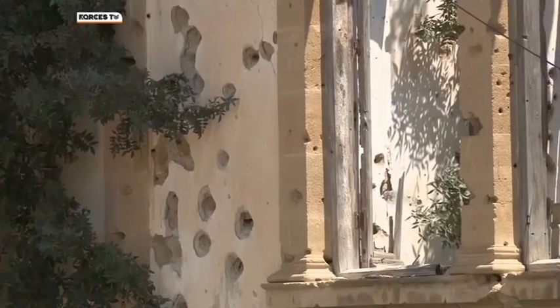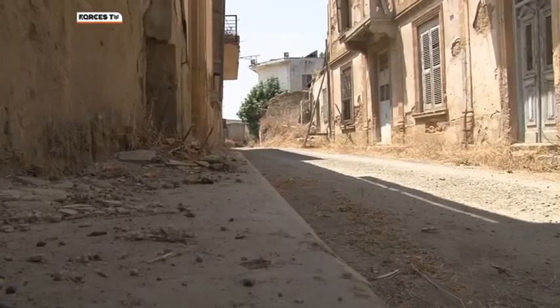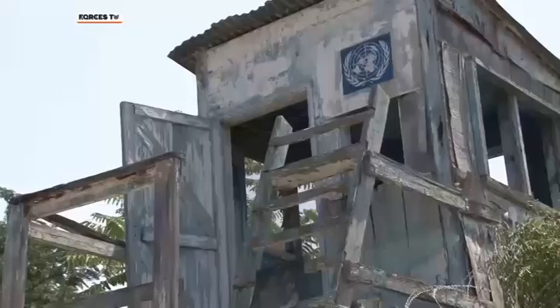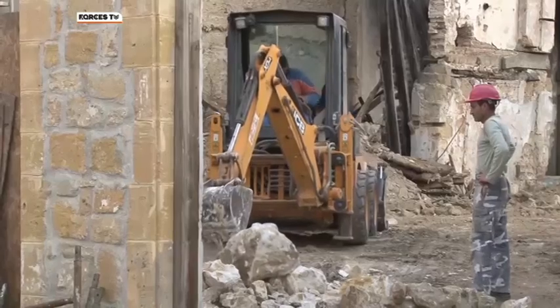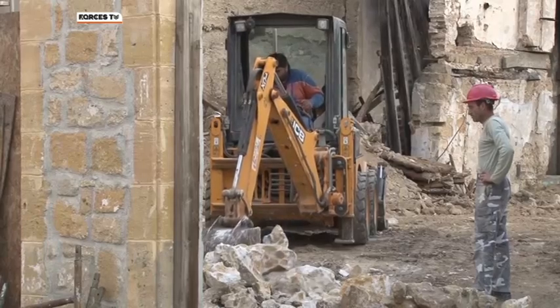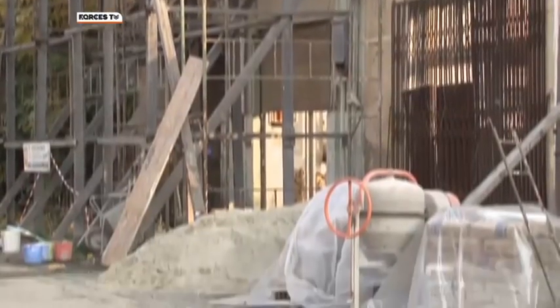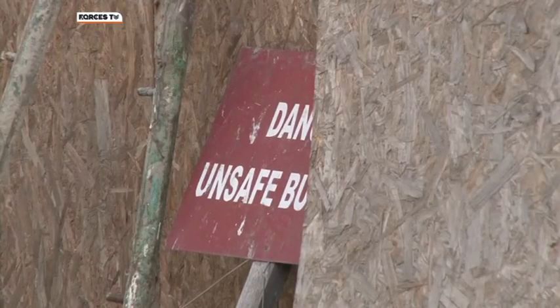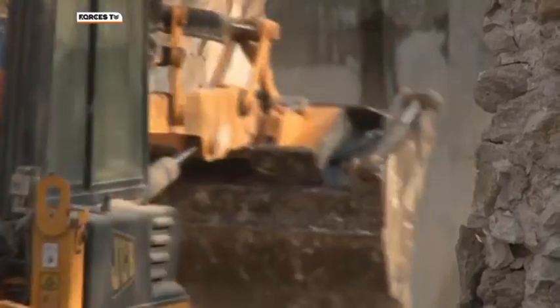The buffer zone stretches for more than 110 miles across the island. And Sector 2, which the British have patrolled since 1993, includes the centre of Nicosia. After being abandoned for more than 40 years, many of these buildings in the buffer zone are essentially derelict. But now there's a programme of works underway to try and stop them falling down and preserve them for future generations. The Nicosia Master Plan project was launched in 1980 as a collaboration between the Greek and Turkish Cypriot communities in Nicosia. One of its key aims is to conserve the architectural heritage of the buffer zone.